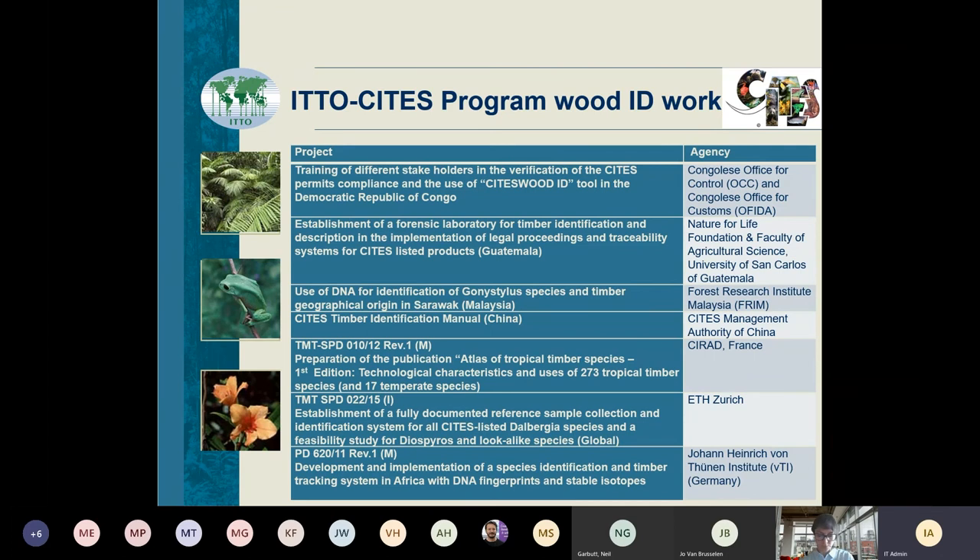Another big project that the GTTN folks are aware of is one where we worked with ETH in Zurich to look at Dalbergia species, which were recently listed at the genus level in CITES Appendix 2. The idea was to do a wide-ranging study, but we ran into a lot of problems getting samples sent over to Switzerland from the range states. We ended up focusing on Madagascar because we couldn't get the wood out of Central America and some of the Asian countries we wanted to work with. That kind of bottleneck — having readily available access to wood samples — is something we'll want to address with producer countries.